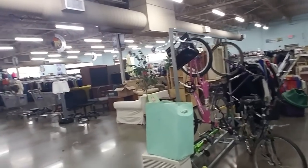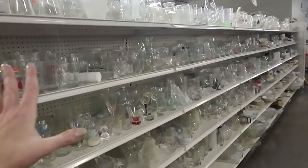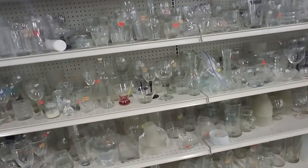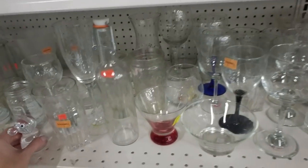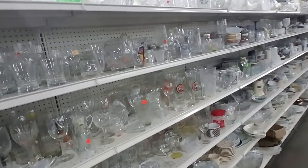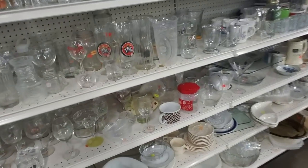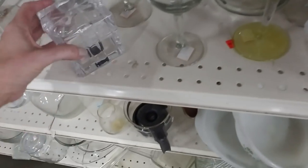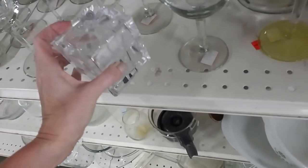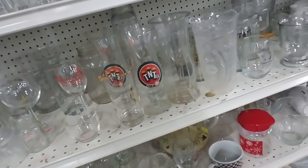They have some bicycles. And then in here you just have glassware. What the heck? Look at this — I wonder what that is. Oh, that's pretty. Look at that. Is that... that's glass. That's cool, it has a little lid on it.